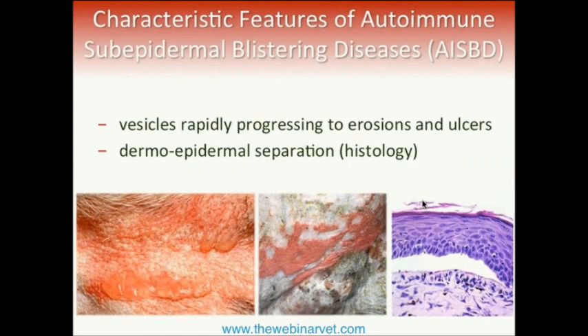Anything which targets the basement membrane will eventually lead to a clinical presentation that can be quite similar among these diseases: vesicles which rapidly progress into erosions and ulcers, and histologically the epidermis is detaching from the dermis. This makes it very difficult to tell these conditions apart.